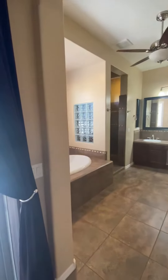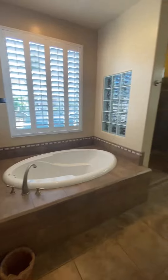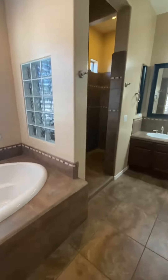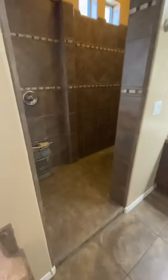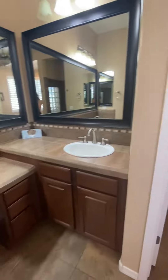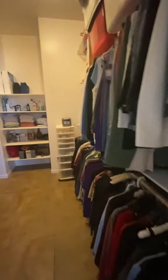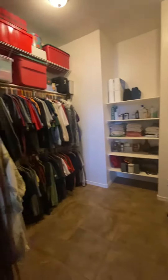Huge master closet. Tile tub, walk-in tile shower — it's like a step up and then kind of step back down. Double vanities. All tile walk-in closet — huge walk-in, this walk-in is twice as big as the other one.